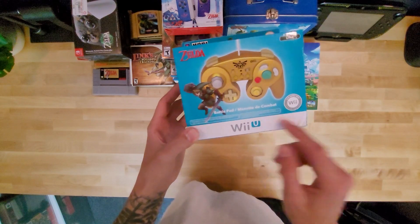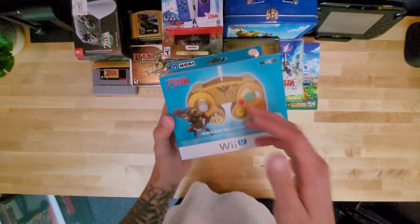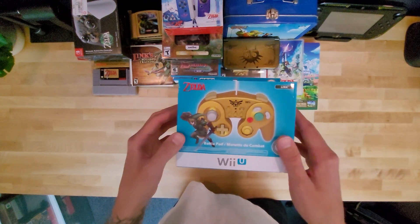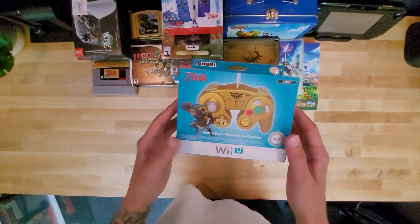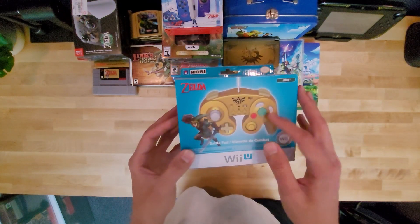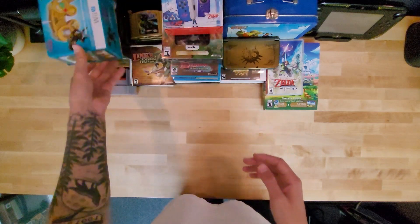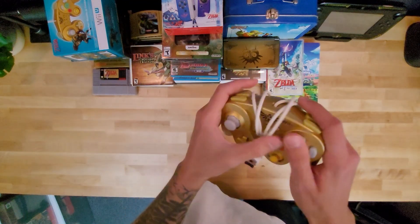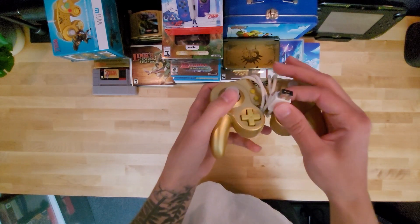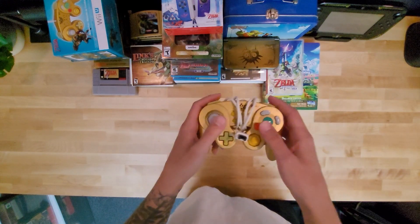I got this Wii U controller that plugs into your Wii Remote. It was an all-edition thing. I bought it because it looked like the GameCube controller — quality was not there, but still pretty cool. It's cheap, but it plugs in. It's got turbo on it and things like that. I don't really know what I would use it for, but it's cool.